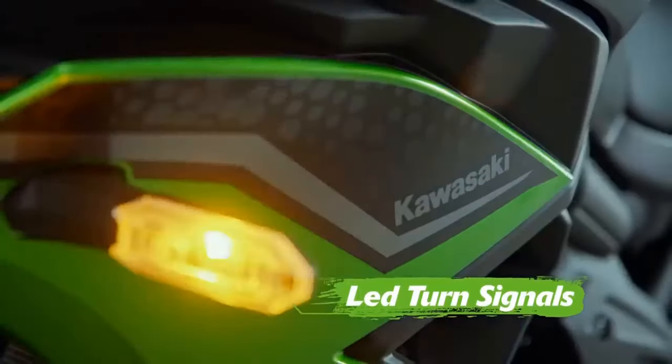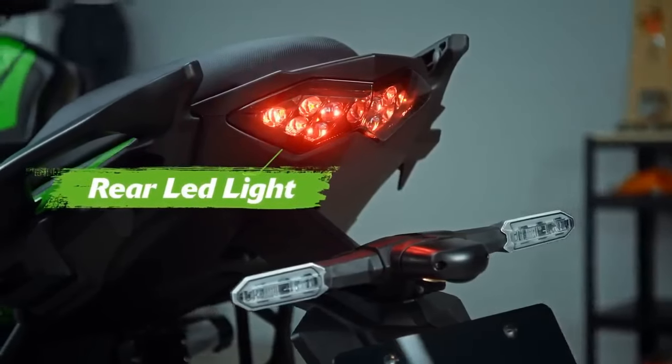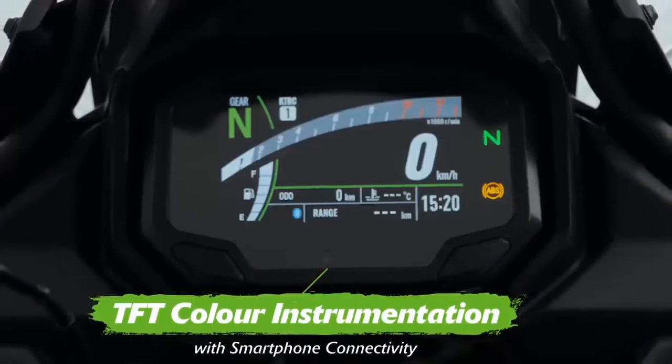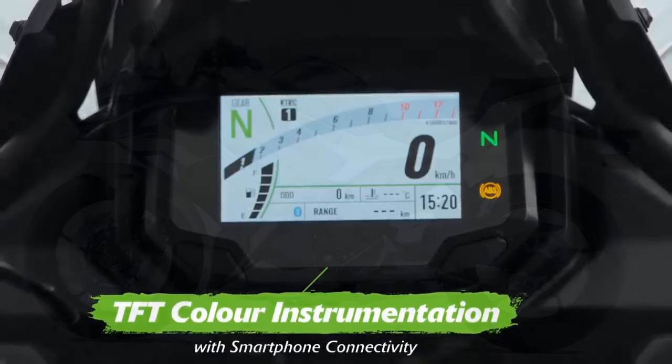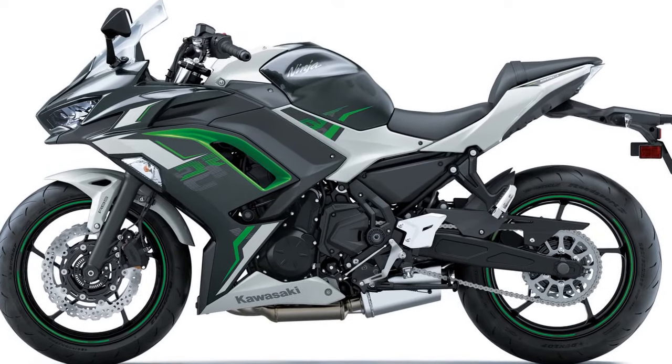Here are the pros and cons of the Kawasaki Ninja 650. The Ninja 650 offers a good balance of power and efficiency, making it suitable for a wide range of riding scenarios, from daily commuting to spirited weekend rides.